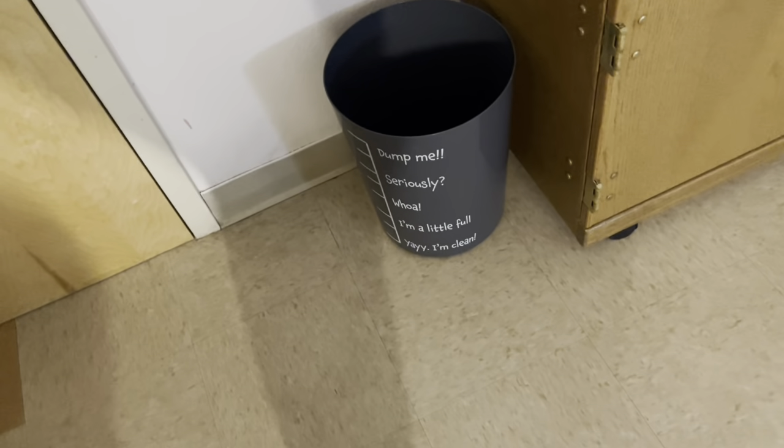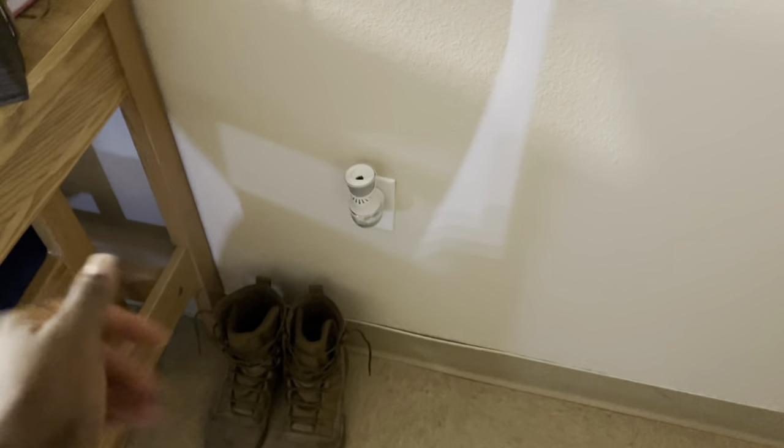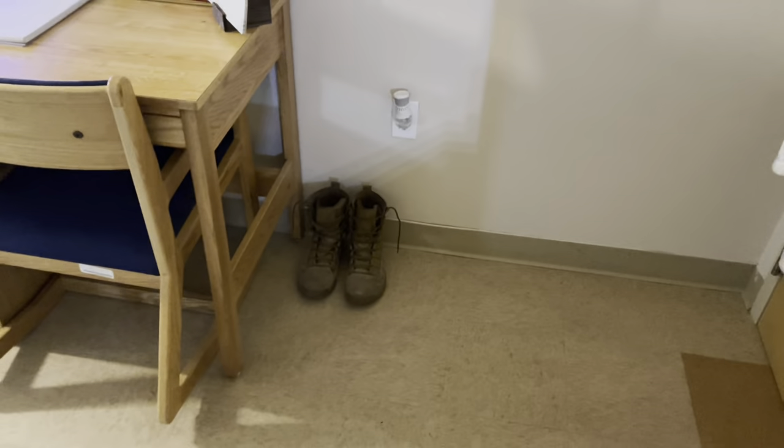Trash can — it's actually really cute but I turned it around. Three dollars at Walmart, you've probably seen it. I keep my uniform boots here because this is where my set is at, and just in case — I don't want the rest of my room to smell like stale boots and stuff.